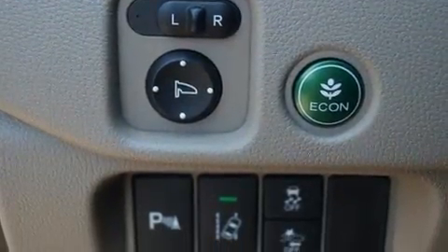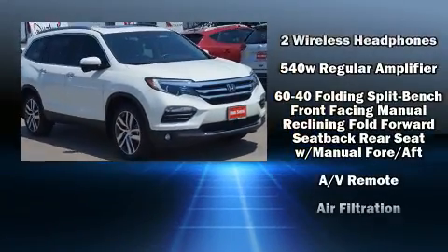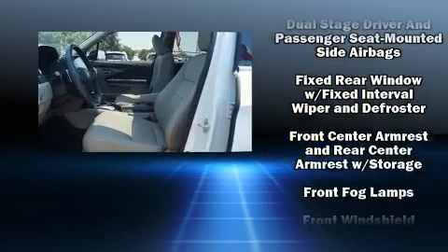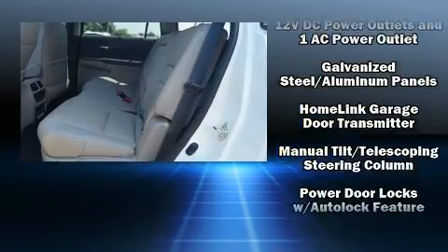Audio features include an AM/FM radio and ten speakers, providing excellent sound throughout the cabin. Rear LCD monitors provide entertainment that your passengers will appreciate no matter how far the drive.